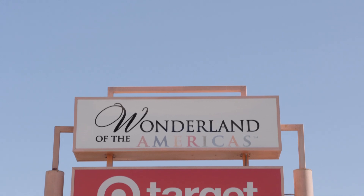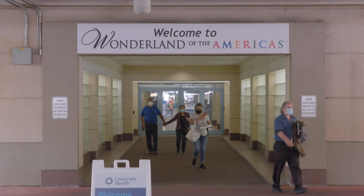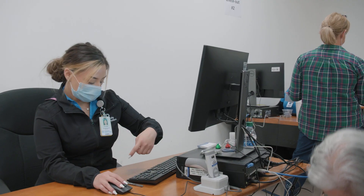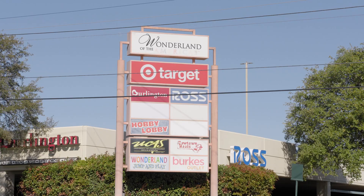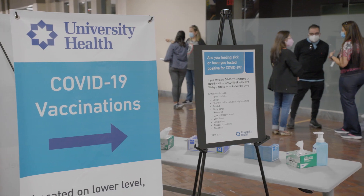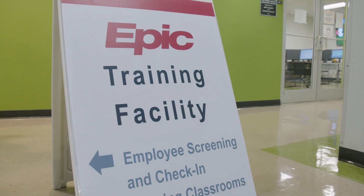One of the team's first jobs was to find the right location — a vacant space at a shopping mall where University Health already had a robust computer system for training. One of the benefits is it has covered parking on the lower level, multiple entrances and exits, and it's ADA accessible. So it fit the bill for all of the needs from what we needed as an organization and what we needed to help the patient complete the task.